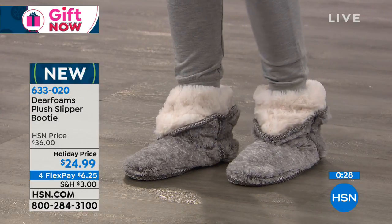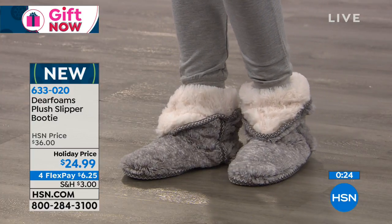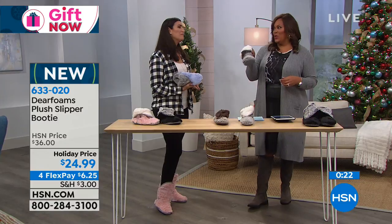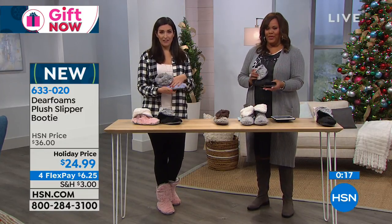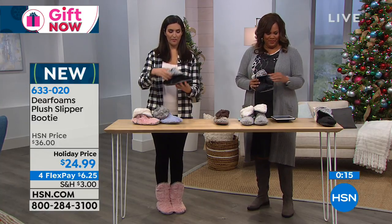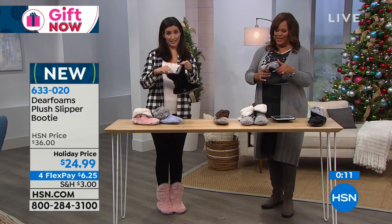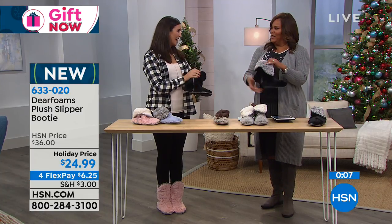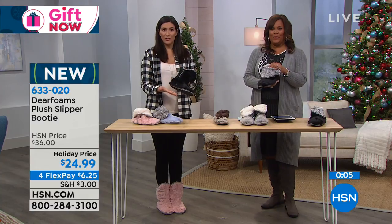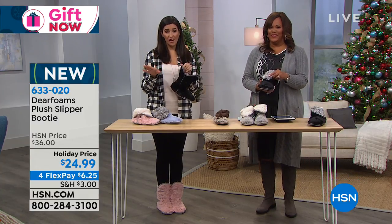I know you said you wouldn't walk to the grocery store in them, but honestly, in the gray or the black, people might not realize they're not an actual boot — they might not realize they're a slipper because they have that faux fur. So you pop this right up and it looks like a boot, one of those winter stylish ones. You have the style, you have the quality you expect from Dearfoams, and of course something that is machine washable.